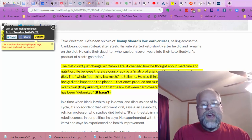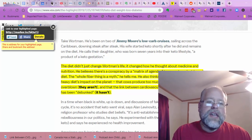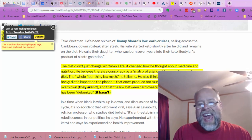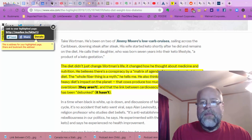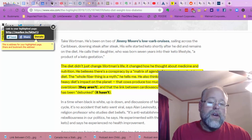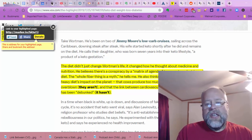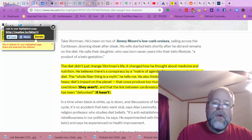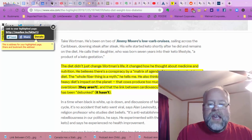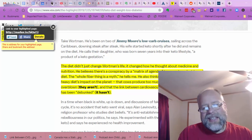The whole fiber thing is a myth. You don't need fiber — in fact, every time someone with gastrointestinal issues starts adding fiber to their diet, their problems don't get better, they get worse. But if you start removing fiber from your diet, you're going to see a lot of improvement in your gastrointestinal health. He also thinks the concern about a meat-heavy diet's impact on the planet — that cows produce too much methane — is hugely overblown. And the link between cardiovascular disease and saturated fat has been debunked.